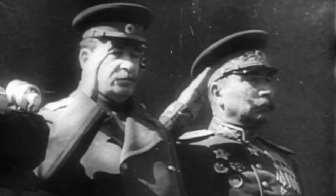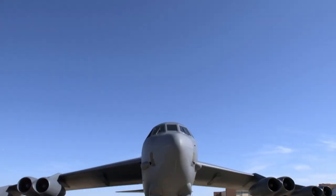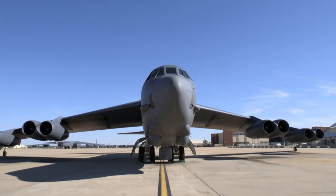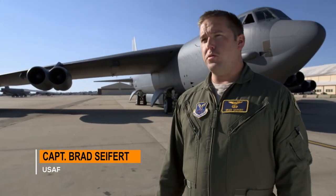The nuclear arms race is on, and at its center is the B-52. This is the B-52H Stratofortress. We call it the BUFF, which stands for Big Ugly Fat Fellow, although that acronym is open to interpretation.